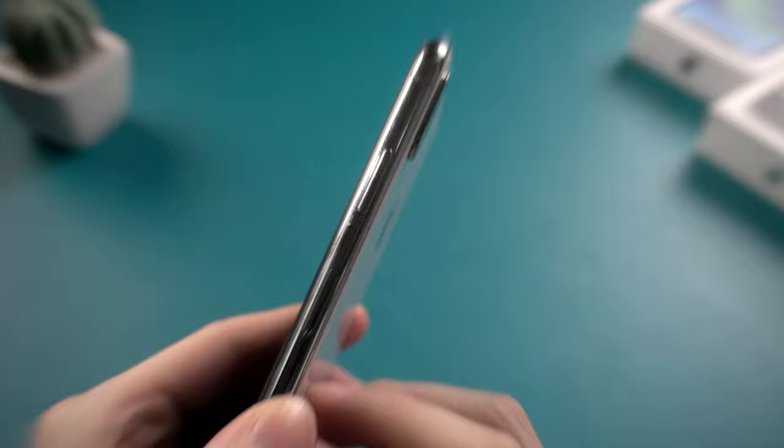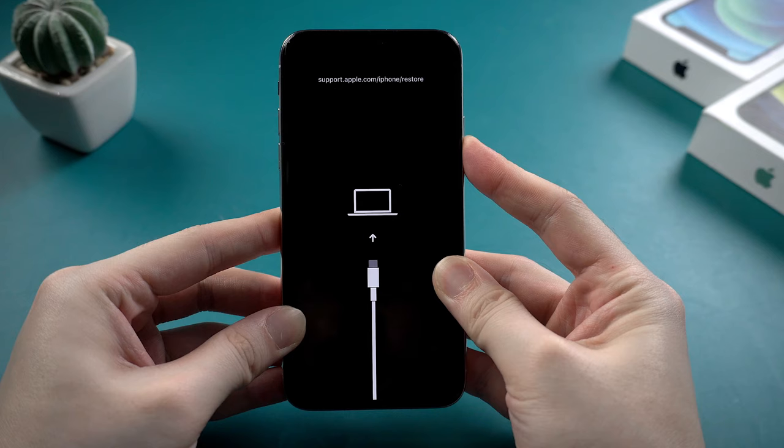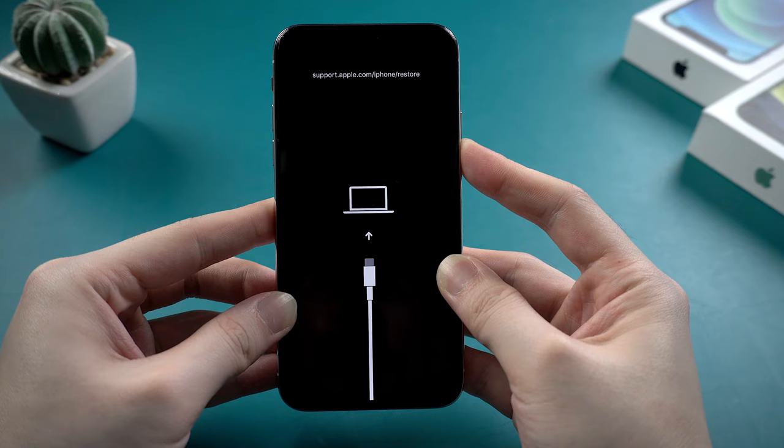Let's get started. Press volume up, volume down, then hold the side button. Here is the Apple logo. But it seems it could not get rid of the issue — it's looping.